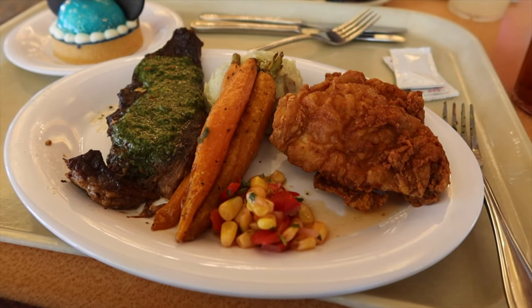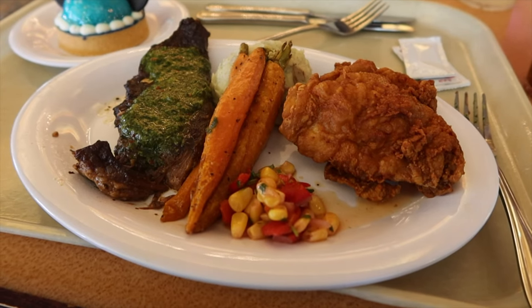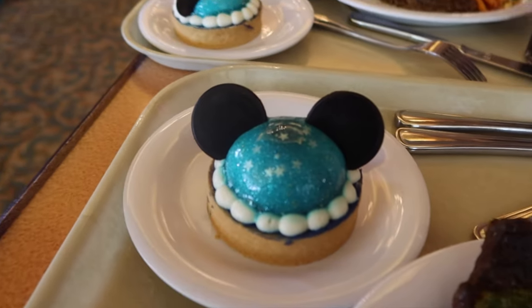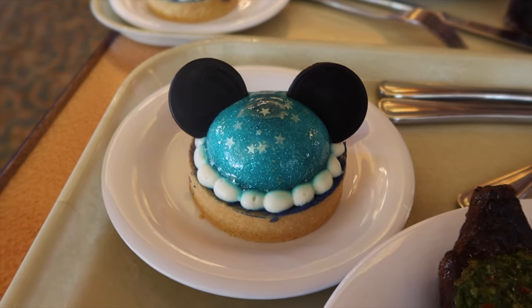So what's in the adult meal? The adult meal is a short rib with fried chicken, pesto mashed potatoes, seasonal vegetables, a dessert, and a drink, which is either a fountain drink or a Dasani water.